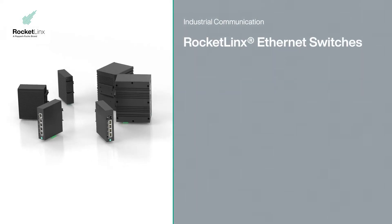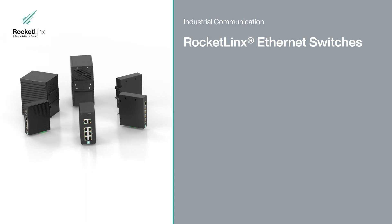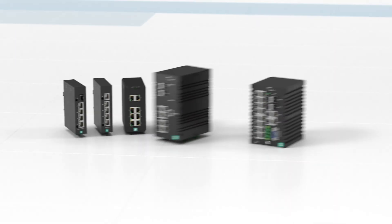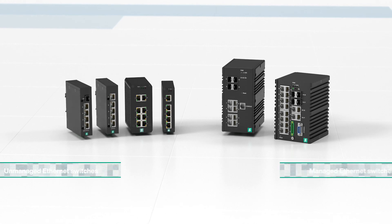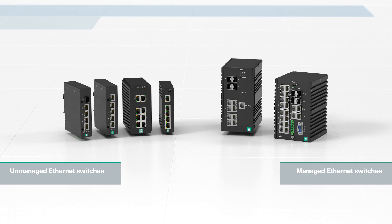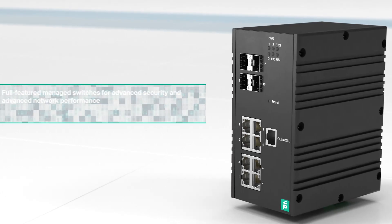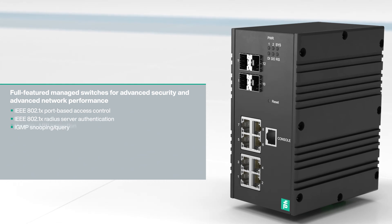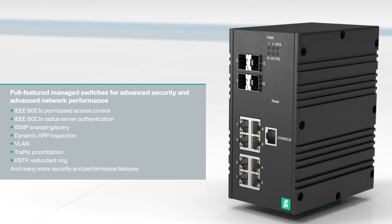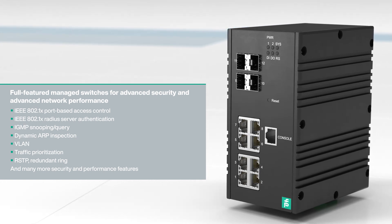With RocketLynx, Pepperl & Fuchs offers a comprehensive and continually growing portfolio of managed and unmanaged Ethernet switches. Whether for cost-efficient expansion of Ethernet channels on the field level or as an intelligent node in your network, the portfolio always offers the right solution. Featuring rugged metal housings, extended operating temperatures and wide input voltage ranges, RocketLynx switches incorporate the physical characteristics essential for industrial applications.